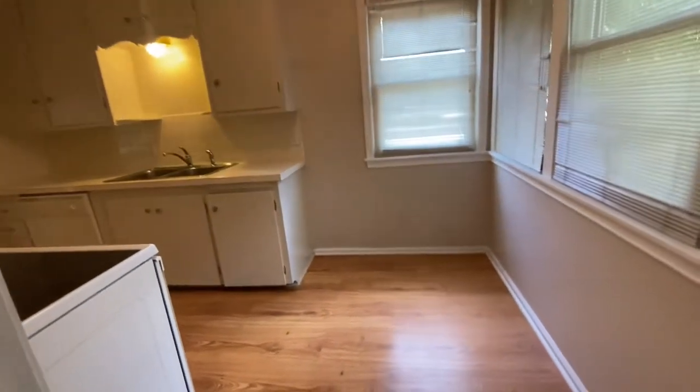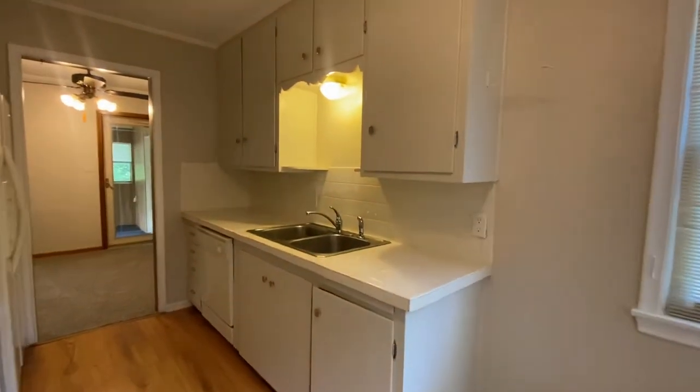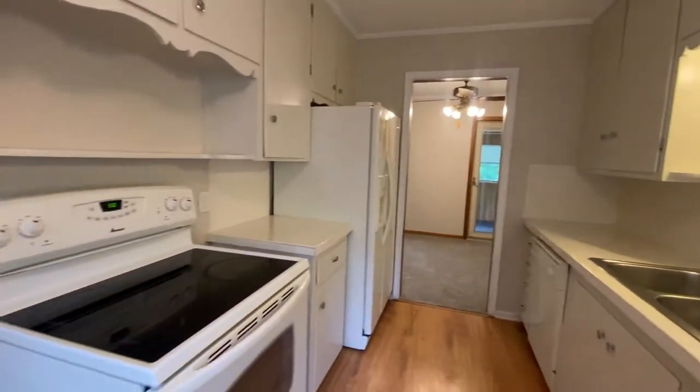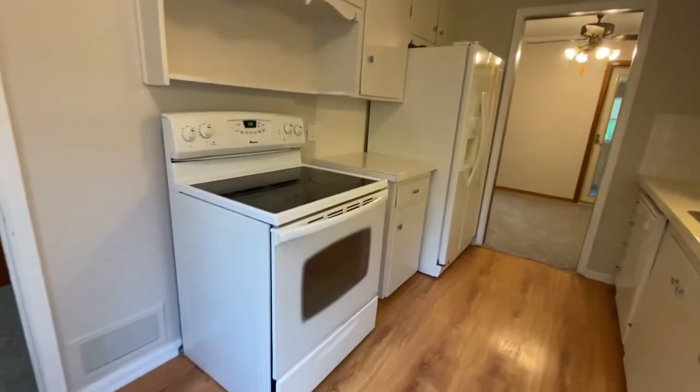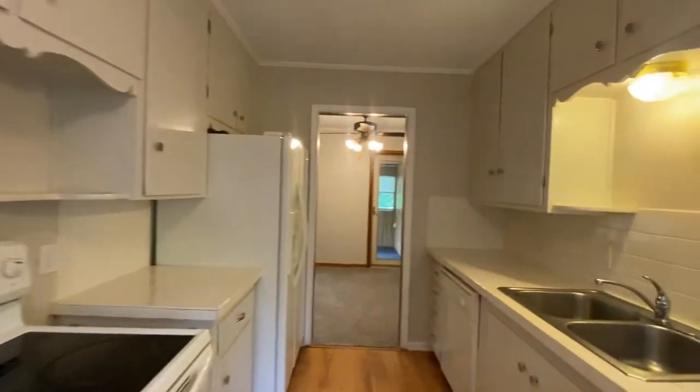You do have a nice spot for a table here, and then a really great double sink. There's a refrigerator, dishwasher, and then an electric stove. All the cabinets are nice and white.